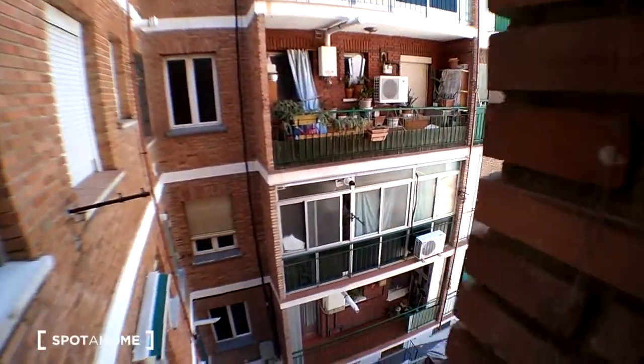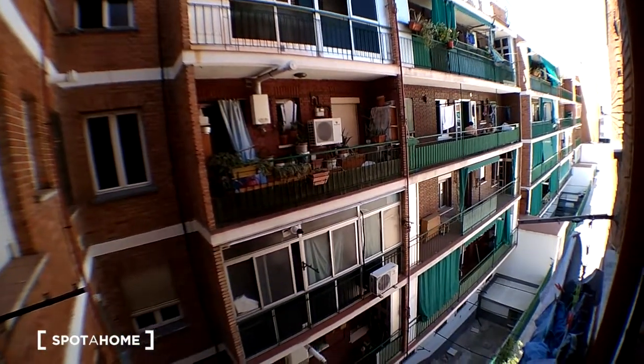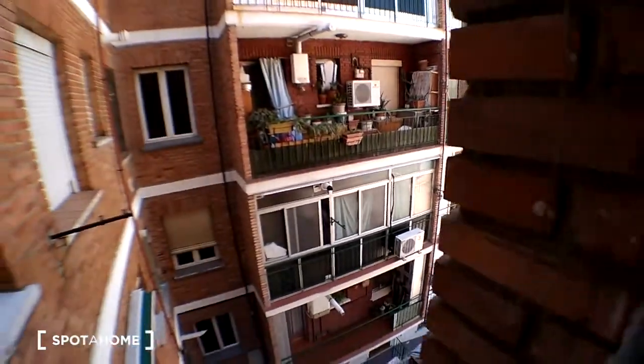We are going to check the view from the window. This is an interior patio. It is really quiet. The house is really quiet and is located in a residential area.